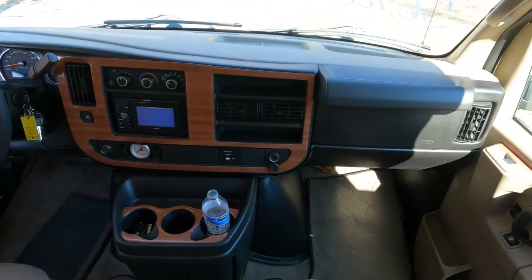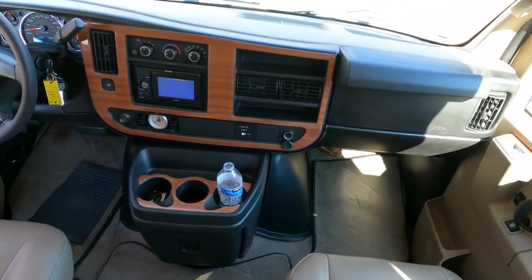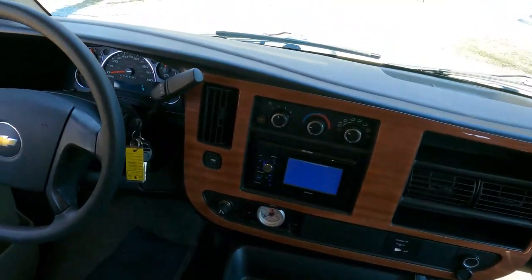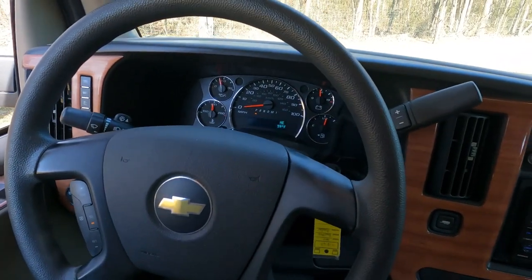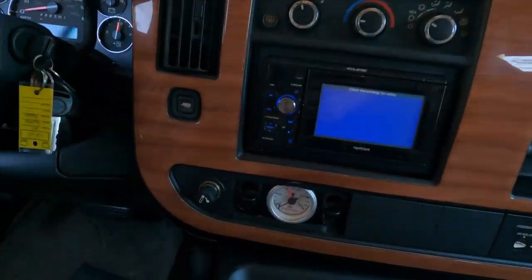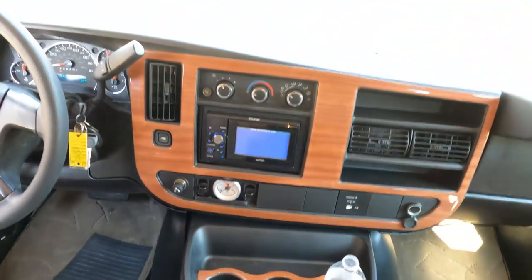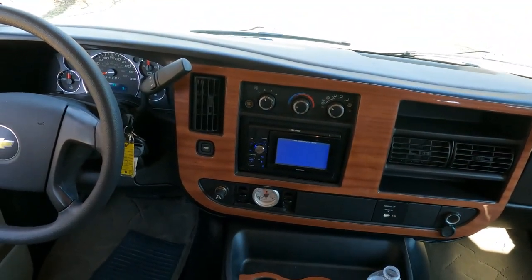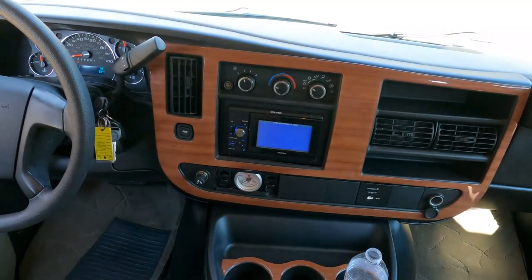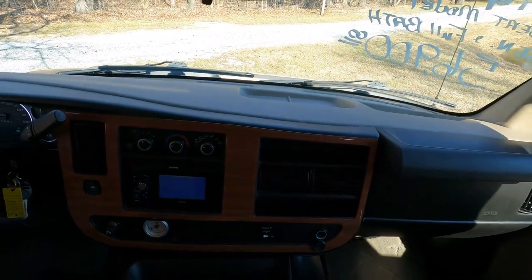Everything in here is original, nothing's been modified. I don't think it's been a live-in unit — seats look great. The dash air is ice cold at 94,380 miles. This is your adjustable air suspension — you can go to about 90 pounds in your airbags. About 40–45 pounds is probably where I'd keep it for everyday driving unless you're towing something.